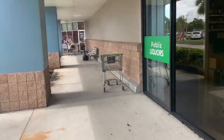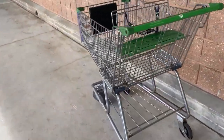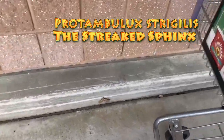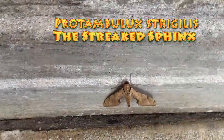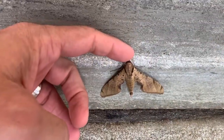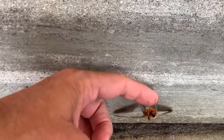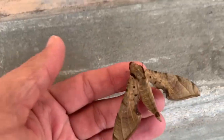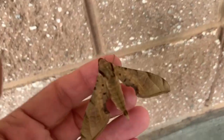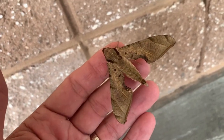Oh guys, check it out — look at this. Here's moth number one! This guy is Protambulix strigilis. Cool moth — Protambulix strigilis.